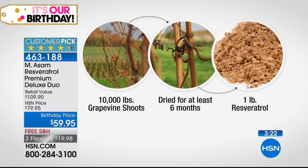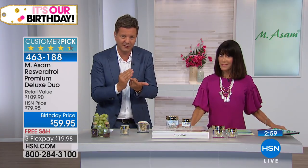The grape shoots are cut by hand in January and February. They're collected, and then they have to dry for six to eight months. Then we do the time-consuming extraction. If somebody else would do it, they would charge you many times the price we do — because we can only do it because we own the vineyards, we do the extraction ourselves, and we have the laboratories and manufacture the skincare line in-house.